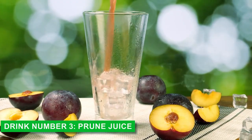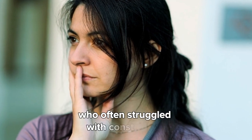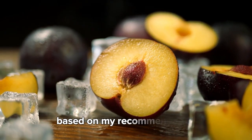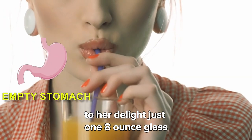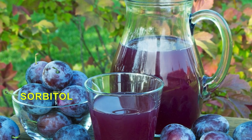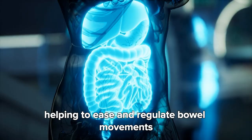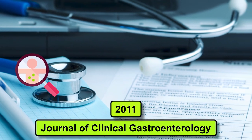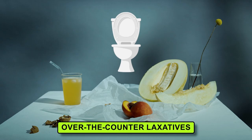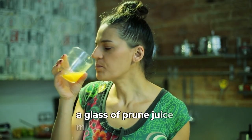Drink number three: prune juice. Meet Alexia, an Italian mom in her 40s who often struggled with constipation. After trying various remedies with little success, she decided to give prune juice a try based on my recommendation. Just one 8-ounce glass of prune juice on an empty stomach each morning quickly became her go-to solution. The natural sorbitol in prunes acts as a gentle laxative by drawing water into the intestines, helping to ease and regulate bowel movements. A 2011 study in the Journal of Clinical Gastroenterology showed that prune juice was more effective than some over-the-counter laxatives in increasing stool frequency and consistency. So if you're looking for a natural and reliable way to boost your digestion, a glass of prune juice might be your answer.